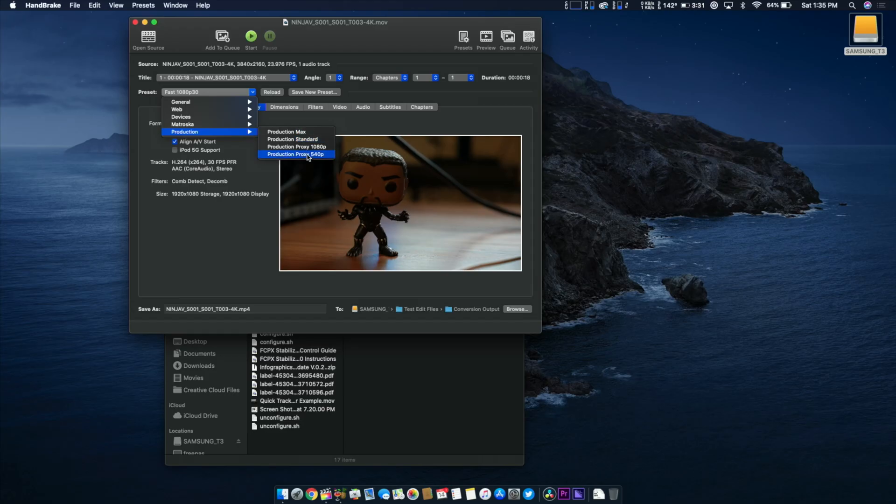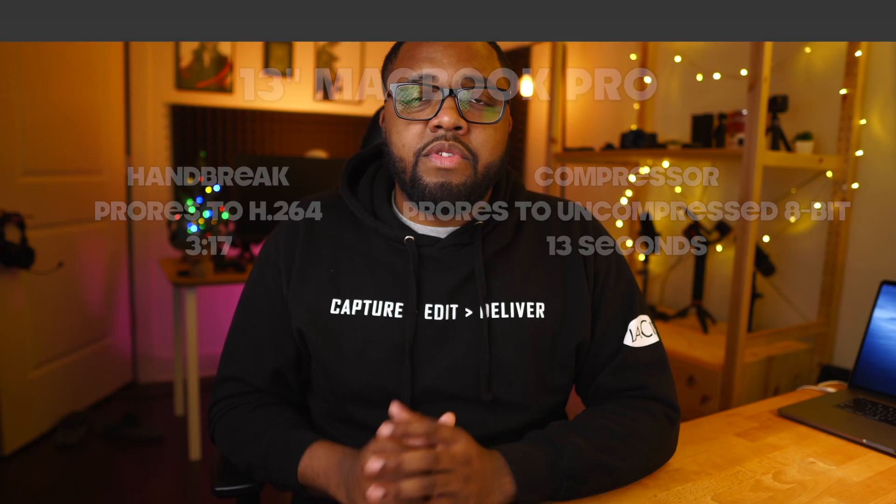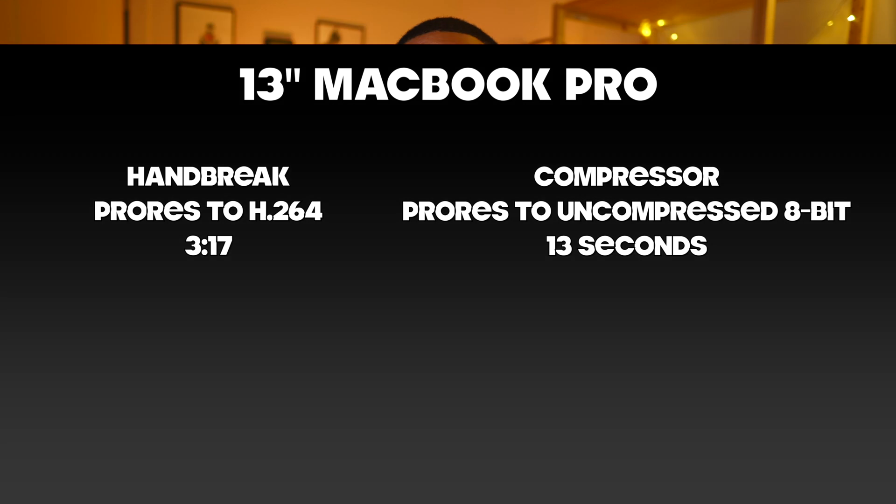I also ran a couple of other benchmarks for video conversion. I took a ProRes RAW file and converted it to H.264, running it through Compressor as well as Handbrake. I'll leave those results on screen.